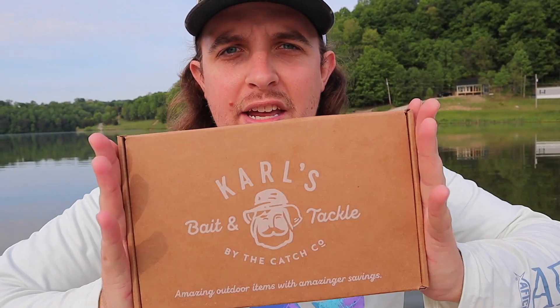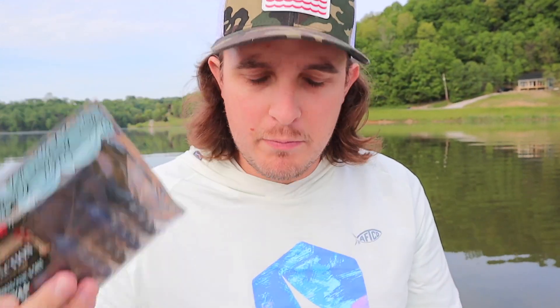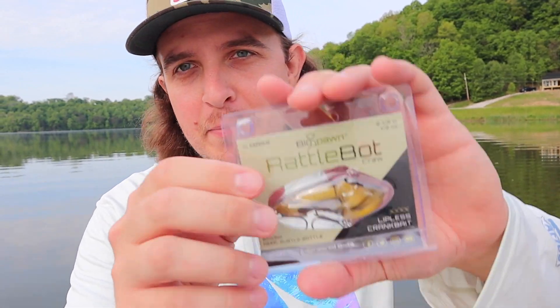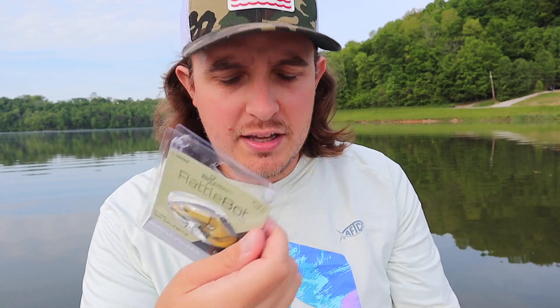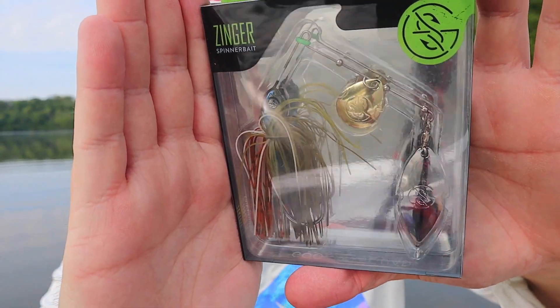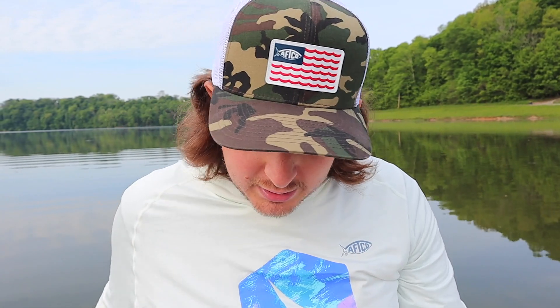All right, week number one, challenge number one — let's open up the box and see what's inside. Up first, old dependable: the Saw Crawl by 10,000 Fish — that won't be much of an issue. Up next, one of my most favorite baits: a Rattle Bot, never tried that color before but it'll be fine. And you know I love spinnerbaits — been catching a ton of fish on them this year.